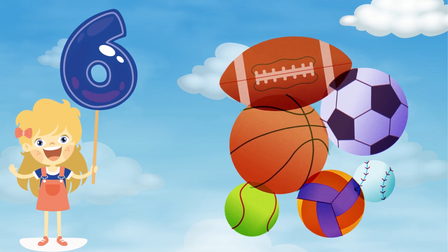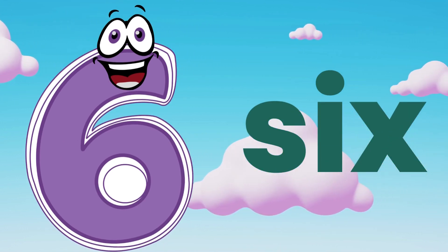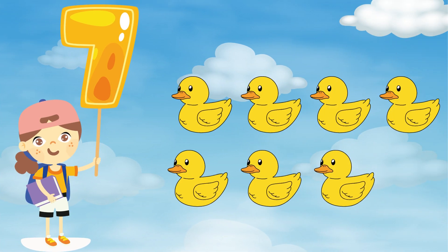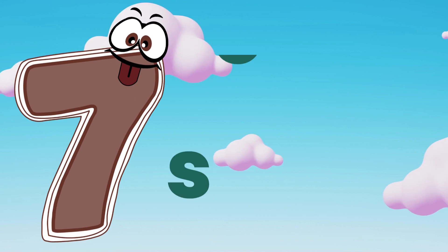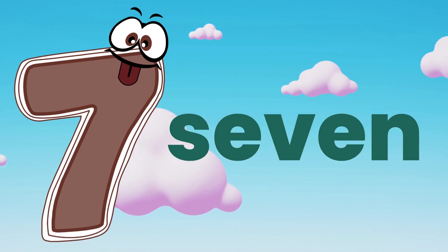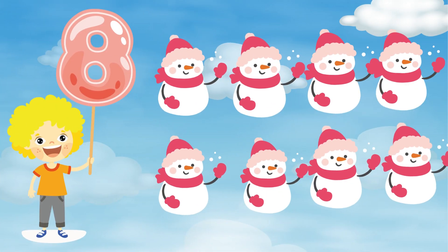Six. Six balls. S, I, X — six. Seven. Seven ducklings. S, E, V, E, N — seven.